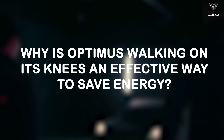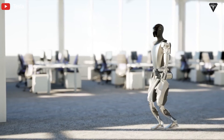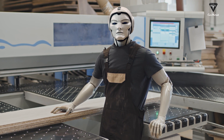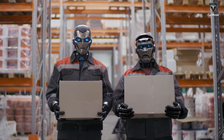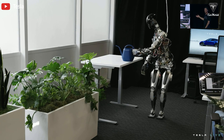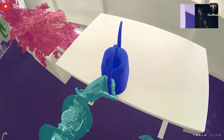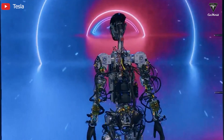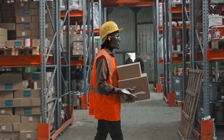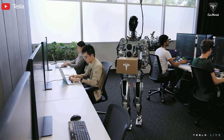But why is Optimus walking on its knees an effective way to save energy? The initial Optimus prototypes will serve the Tesla factory, so this way of moving also brings benefits in terms of the ability to move in narrow spaces. Robots can flexibly move and turn more easily, especially when having to overcome hundreds or thousands of mechanical and human obstacles, as well as making precise moves in narrow spaces between areas and along small walkways in the factory space. Knee walking helps reduce step length, increasing accuracy and flexibility in Optimus' movement activities.